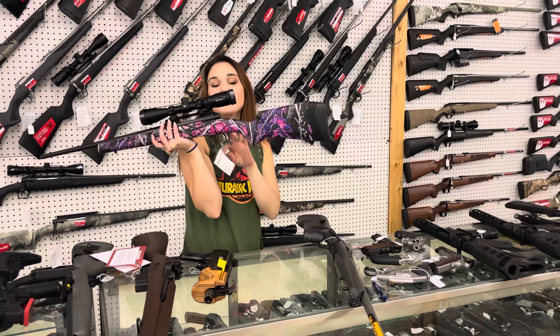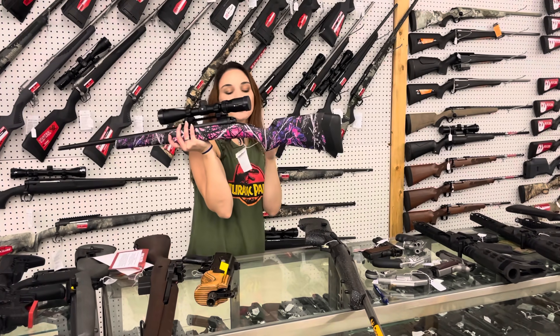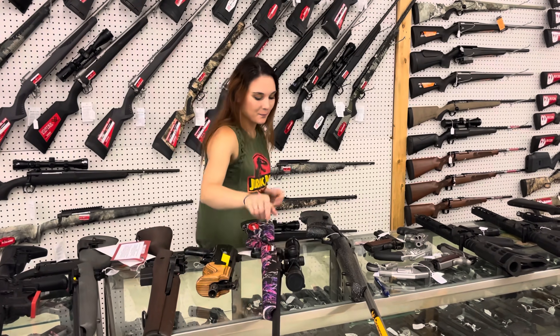Savage 110 in the Muddy Girl Camo with that Vortex Crossfire 2, 3x9x40 — 7mm-08. She's going to be $585.